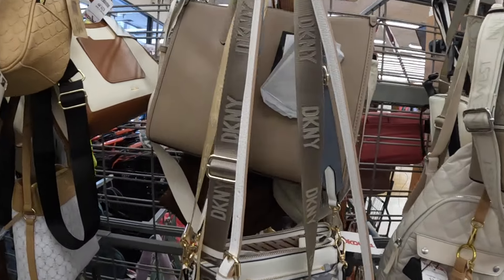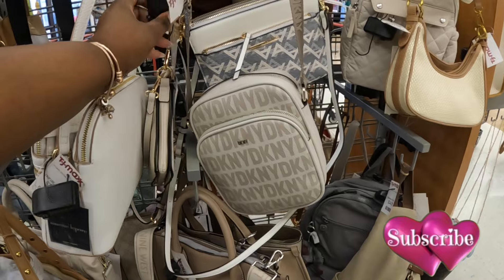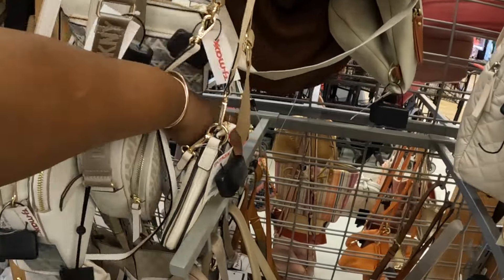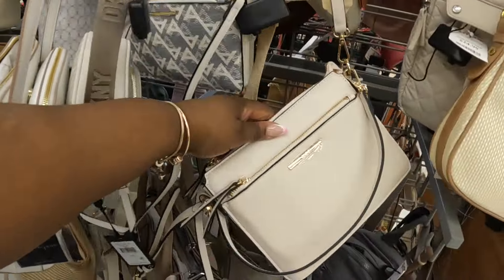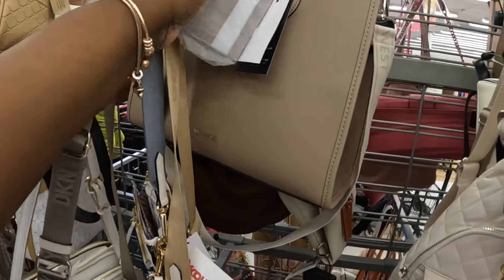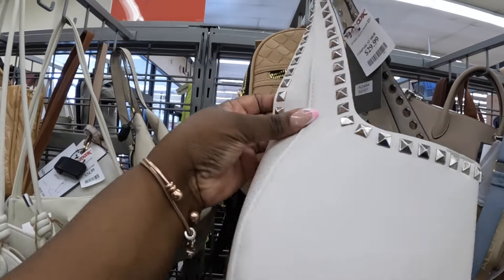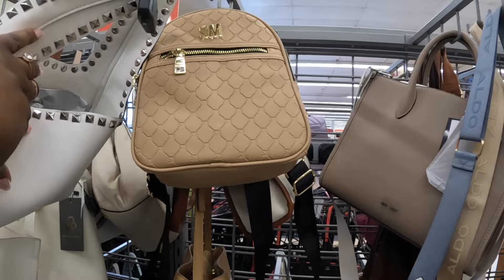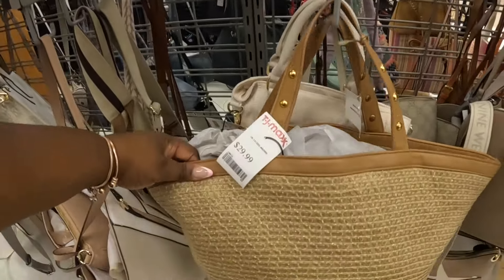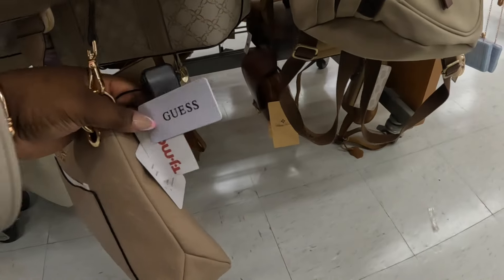Nine West — forty dollars. And that Lapore — thirty dollars. DKNY — thirty dollars. They still have that Aldo — thirty dollars. Oh, this is cute — it's basically the same bag but in all cream — thirty dollars. Nine West — thirty-five dollars. Thirty dollars. Steve Madden, another Nanette Lapore — thirty dollars. This one is thirty dollars. Let's see, this Guess is forty dollars.